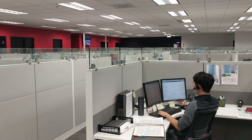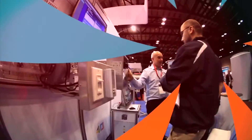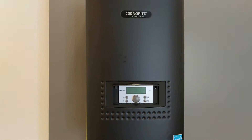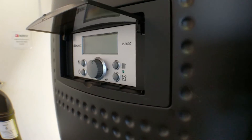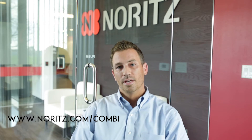In addition to the app, we've been attending some trade shows. We attended the IBS trade show in Orlando, Florida, and AHR for commercial in Las Vegas, Nevada. At AHR, we won the innovation award with our combi boiler — we're really thankful for that. If you want more information about the combi, check it out at noris.com/combi.